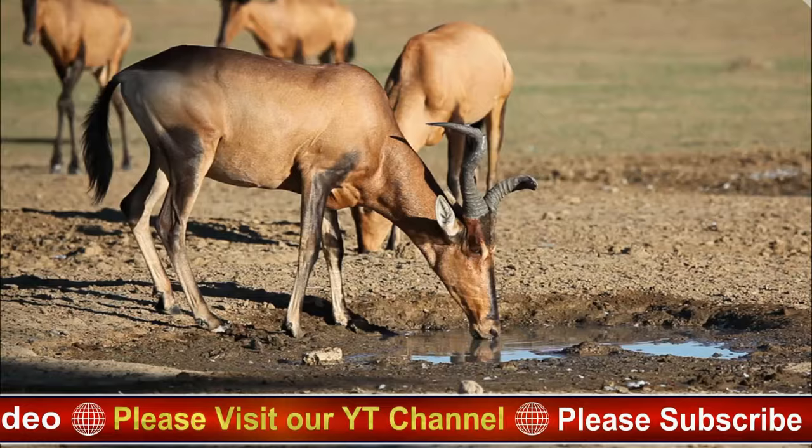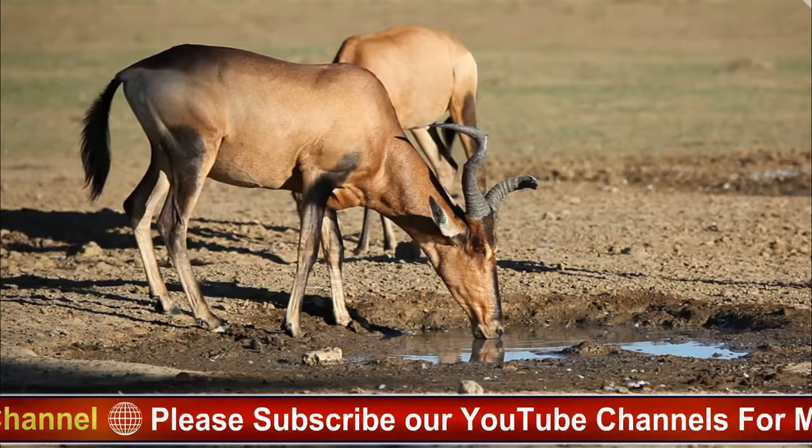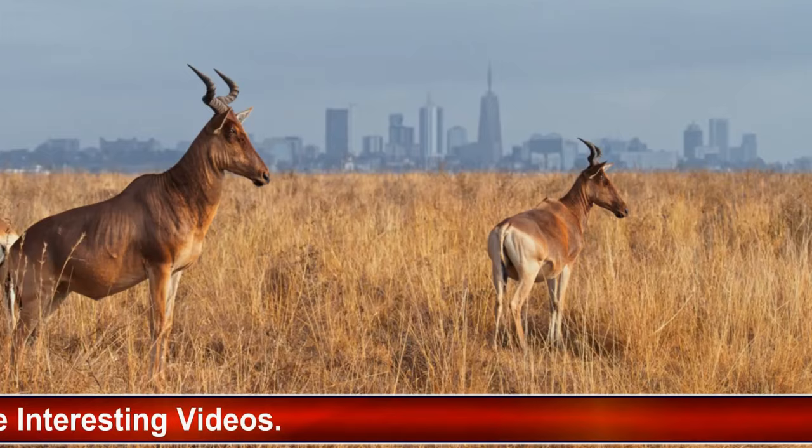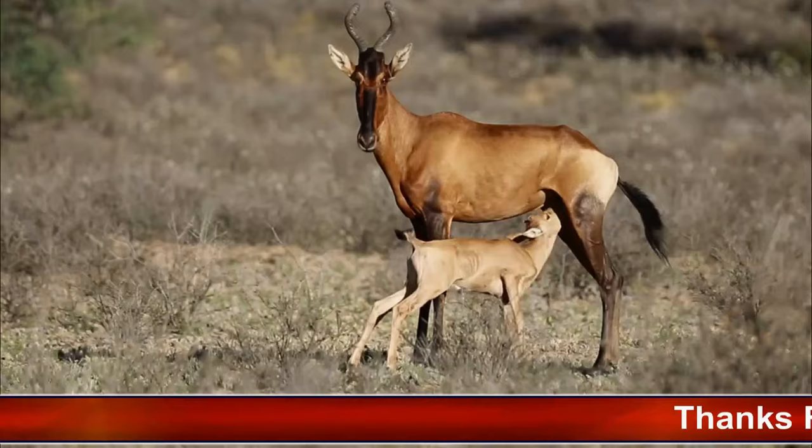Here's a detailed exploration of the Hartebeest's physical characteristics. One of the most recognizable features is its elongated, sloping forehead, which gives it a unique appearance. This distinctive head shape is often likened to that of a horse, hence the name Hartebeest, derived from the Afrikaans words for deer and horse.